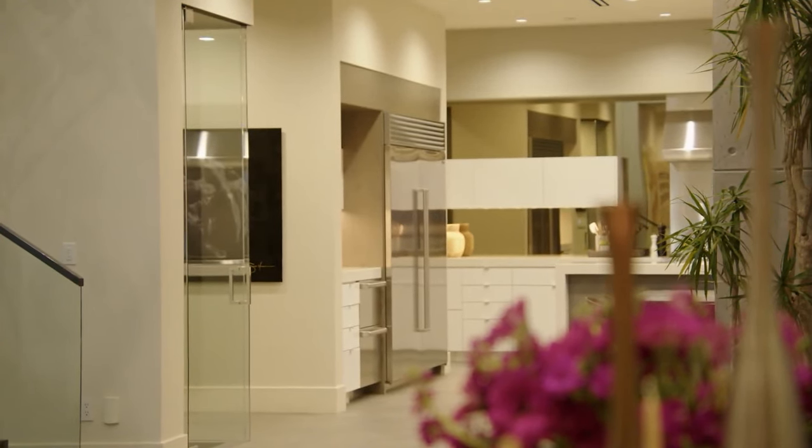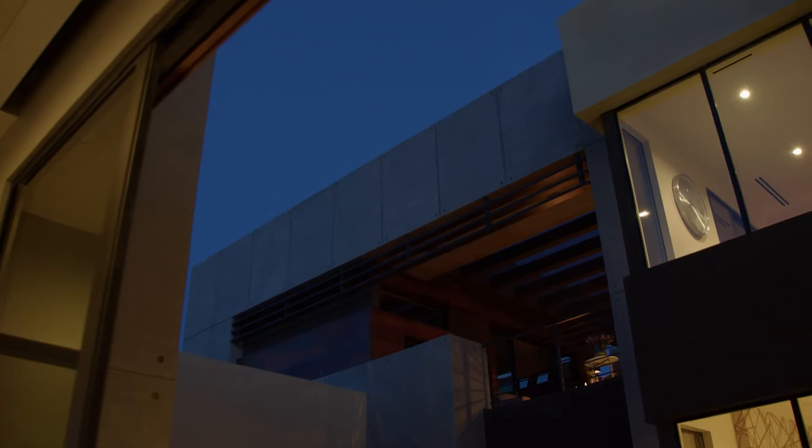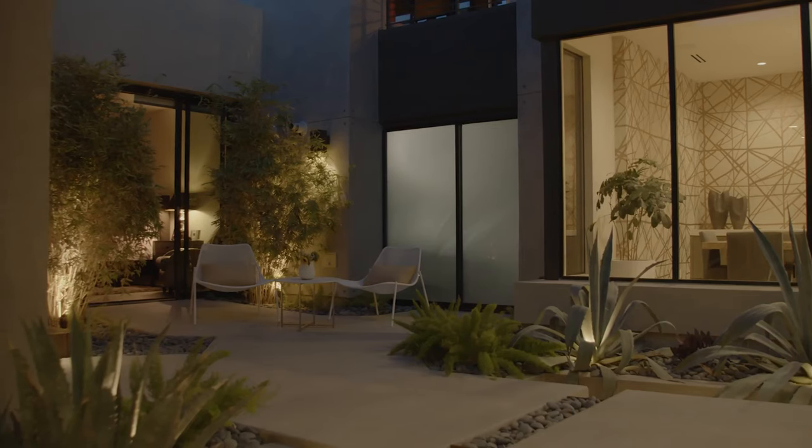In my opinion this home is extremely beautiful and definitely a 10 out of 10. Honestly, I'm having a hard time deciding between this home and the last home, because the last home is absolutely amazing too.